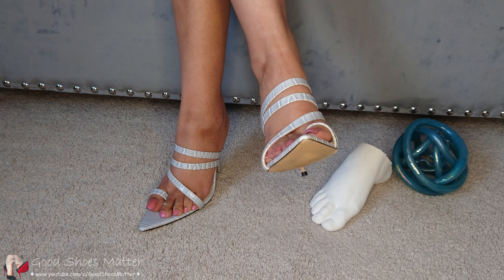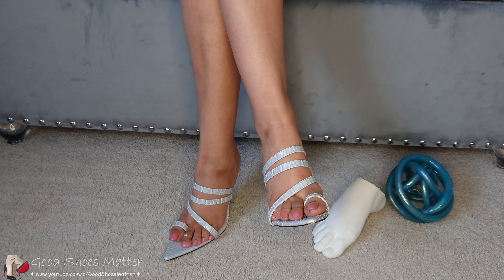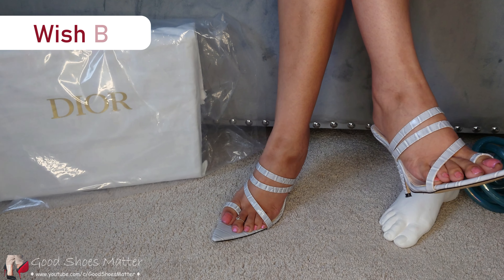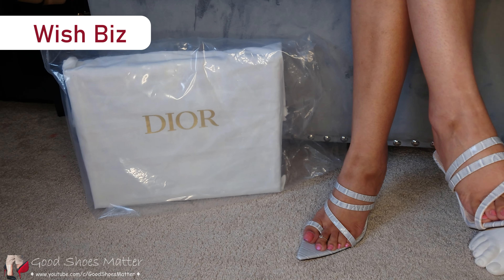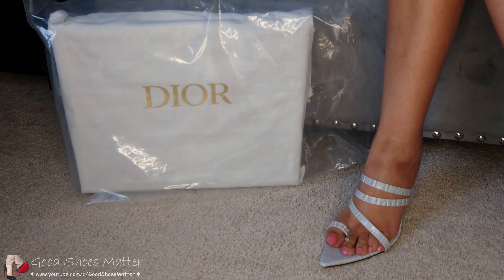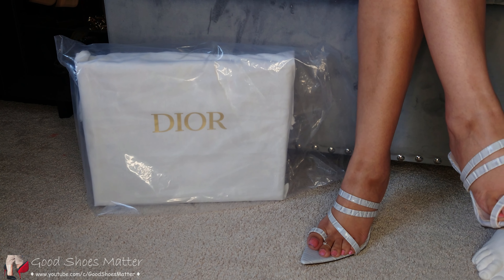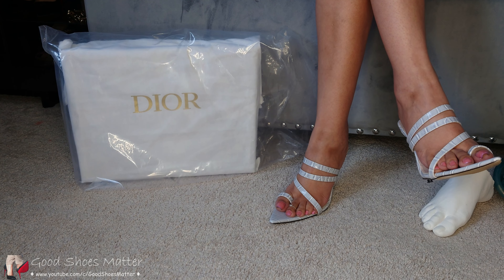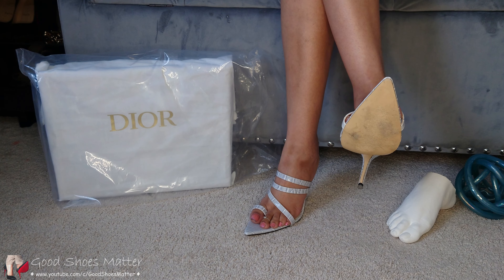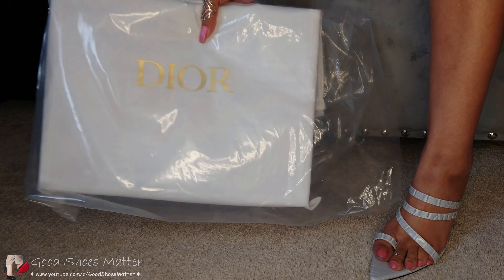Hello everyone, welcome back to my channel. Today we're going to do a review of another bag. This website called WishBiz reached out to us — they had reached out previously — and they decided to collaborate with us one more time and sent me another bag. I will leave the website's contact information and a coupon code in the description of this video.